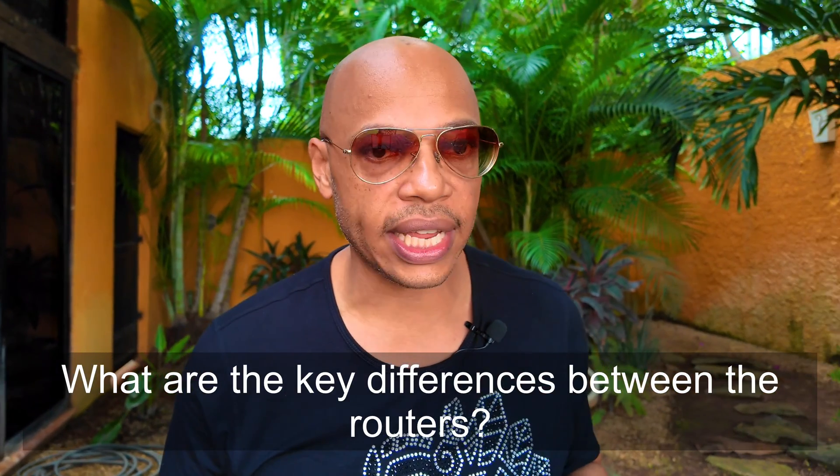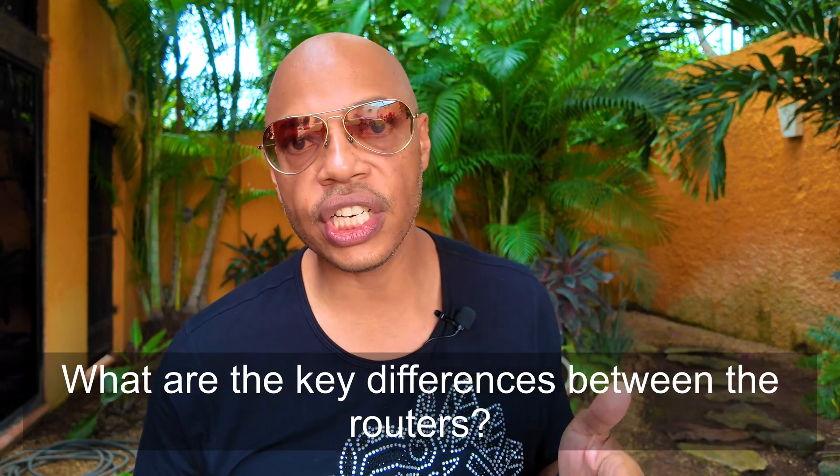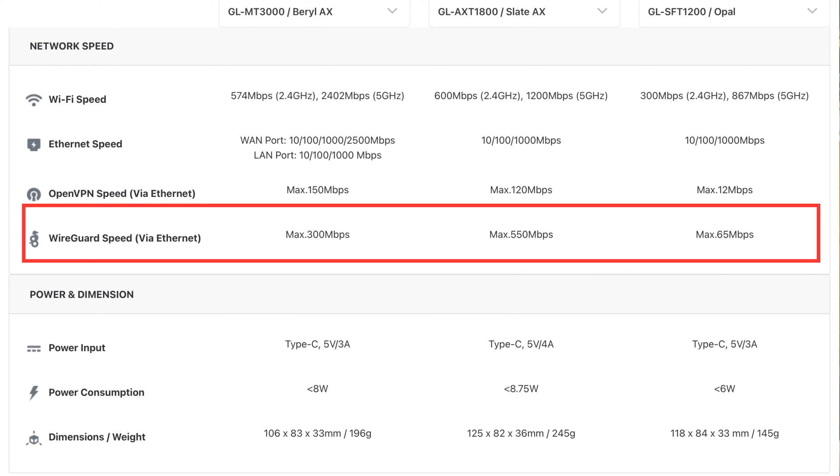Now let's get into the nitty-gritty. While all these routers can function as OpenVPN or WireGuard servers or clients, there are significant differences to consider. Performance-wise, WireGuard typically provides the fastest VPN speeds. Across the GLiNet travel router lineup, these speeds can vary from as little as 65 megabits per second all the way to a whopping 550 megabits per second for WireGuard VPN connections.